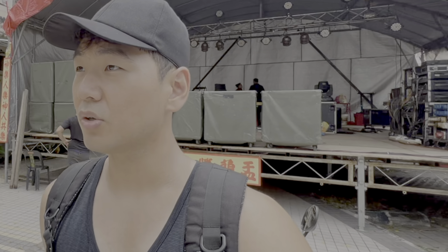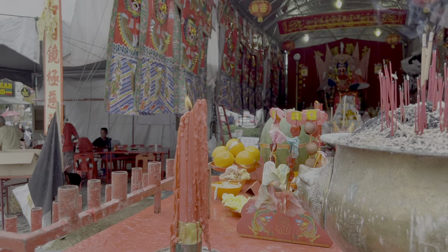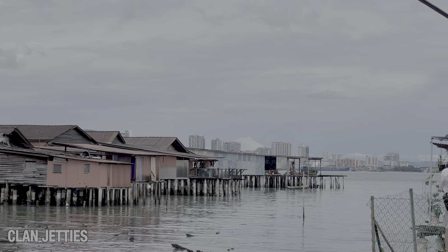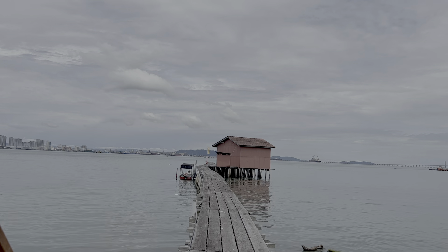There's some kind of a concert going on here. It looks like they're getting ready for a stage performance. And right across from it, it looks like a temple-like praying area. Let's go to the jetty.